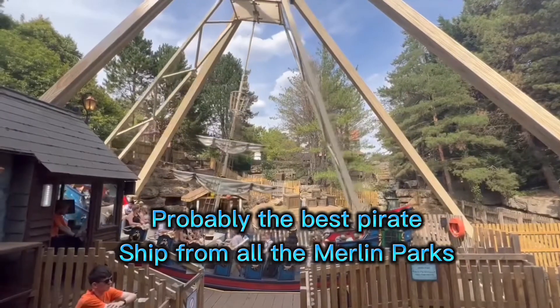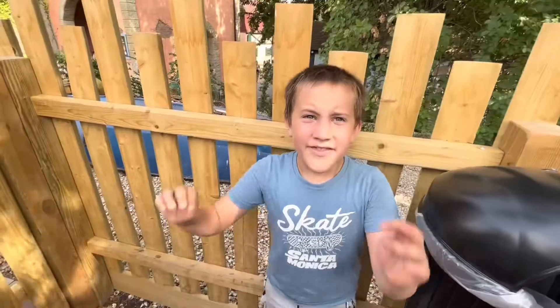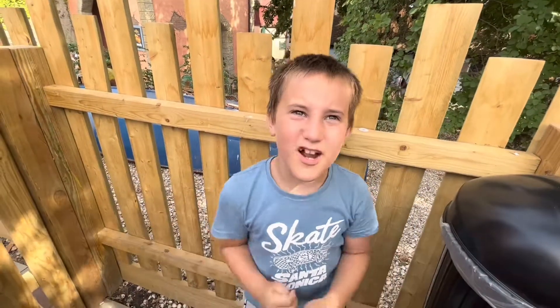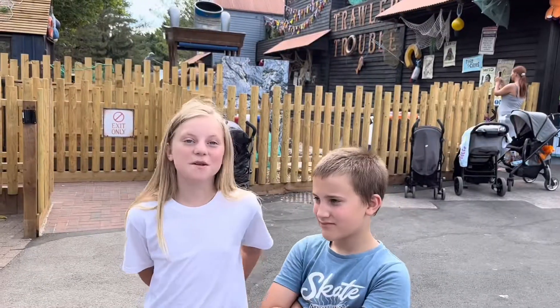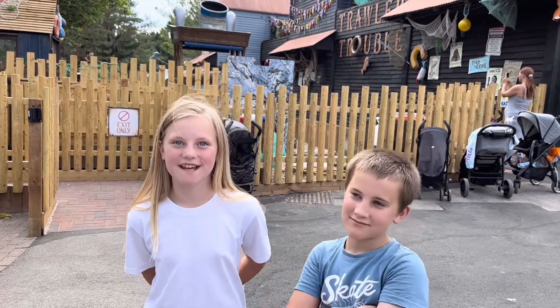The second last ride we're going to do is Blue Barnacle. This is called Trawler Travel — that we've never done before! We've just been on Trawler Travel and it's been really good.